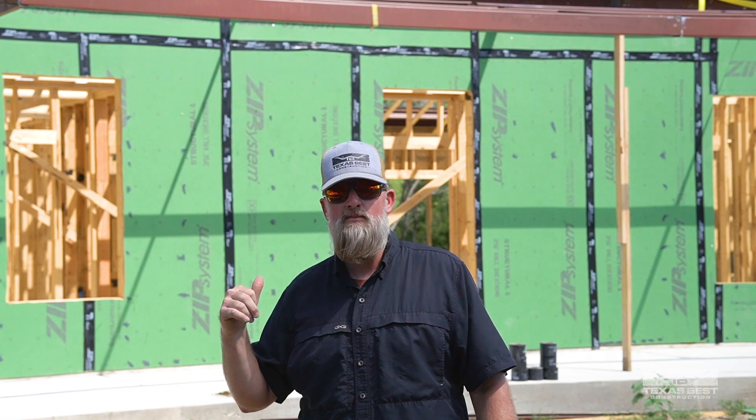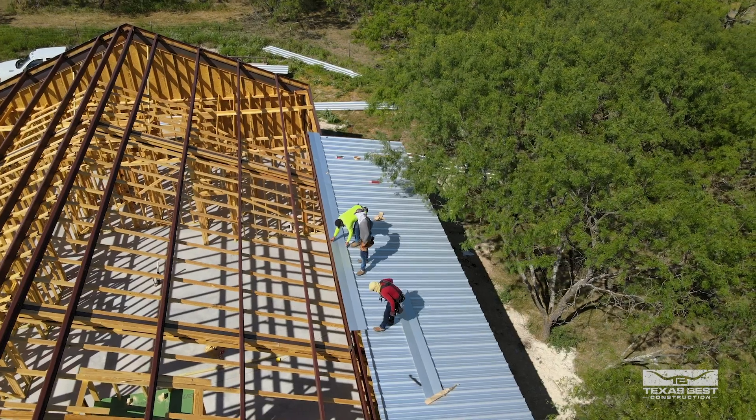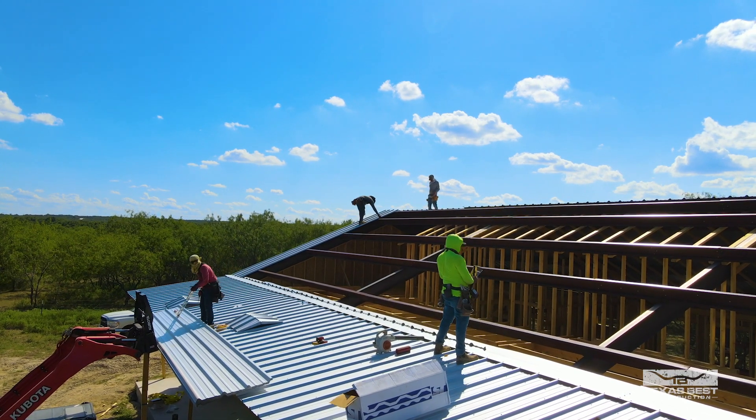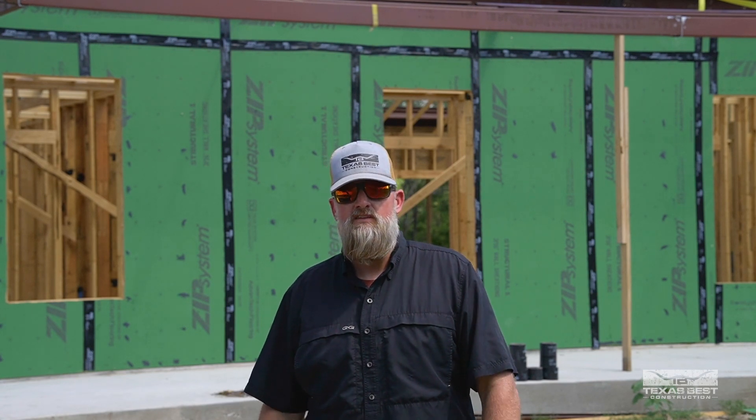Welcome back to the channel — today we're back at the Hill County barndominium build, and today it's all about roofing. Getting the roof on is kind of like opening the gate for all of our other trades to get in here. We've got good weather, so the framing won't get covered up with rain. We're getting the roof dried in today, which means next week we'll be focused on getting our HVAC, electrical, and plumbers in to do the rough-in.